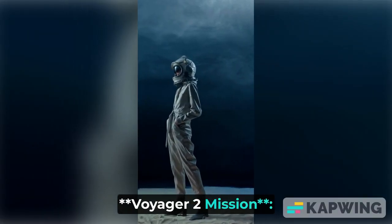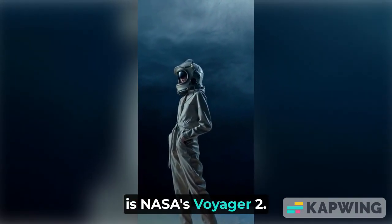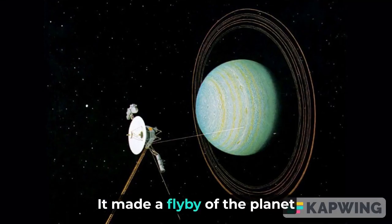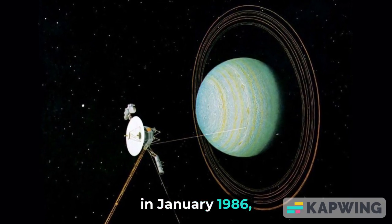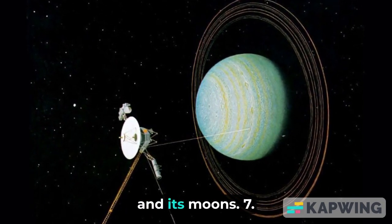Voyager 2 mission: The only spacecraft to have visited Uranus up close is NASA's Voyager 2. It made a flyby of the planet in January 1986, providing valuable data and images of the planet and its moons.